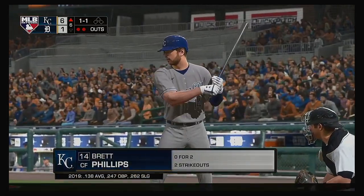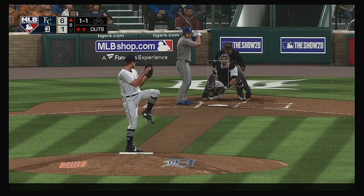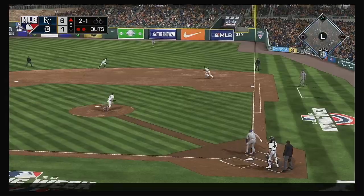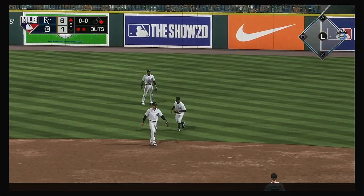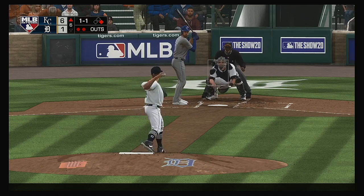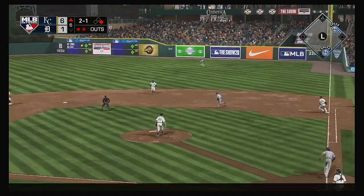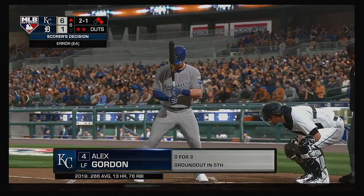Stepping into the box: Brett Phillips. 1-1 — he's looked at for ball two. This is on the ground over to first, and it'll get through into right — he's aboard with a single. Into the box: Adalberto Mondesi. A 2-1 count to the leadoff hitter. Hit out towards second — oh, he can't pick it up cleanly, and the throw won't be in time. He beats out the recovery throw at first.